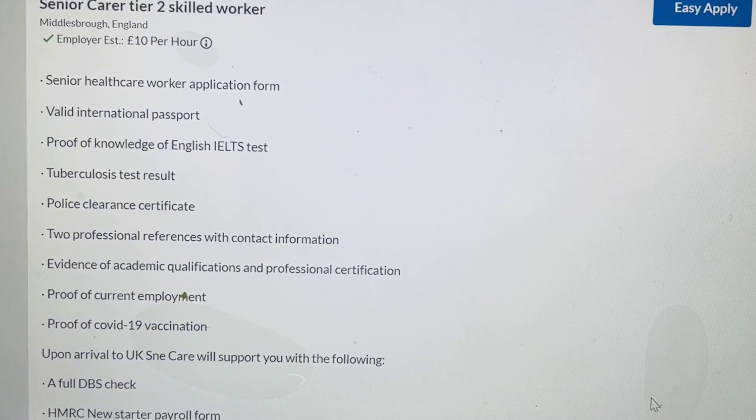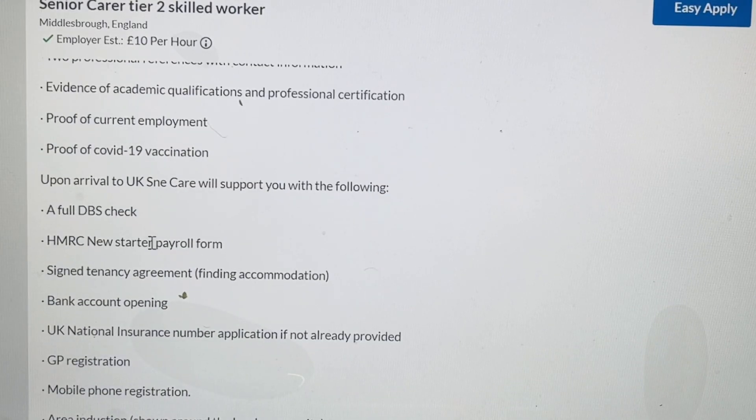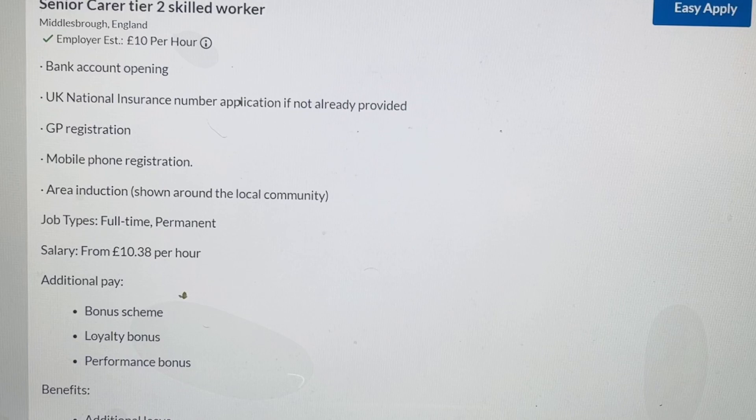When you arrive in the UK, this company will help you with your DBS check, finding accommodation, opening a bank account, UK National Insurance number application, GP registration, mobile phone registration, and a local community induction to show you around the area.